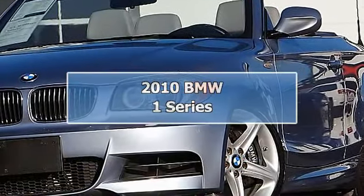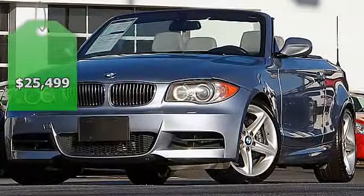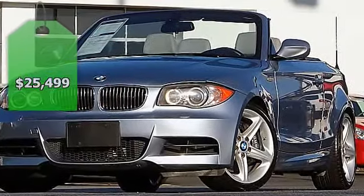Sport Premium Package, Convertible Top, Paddle Shifters, Clean Carfax. Serviced with records.